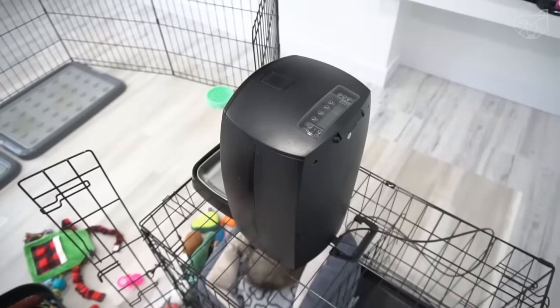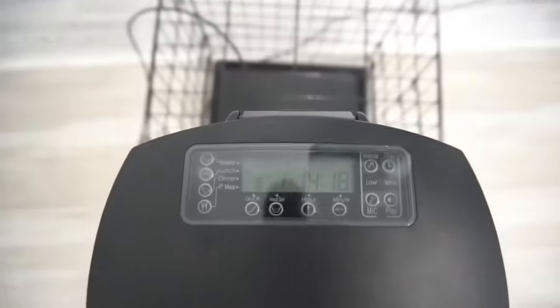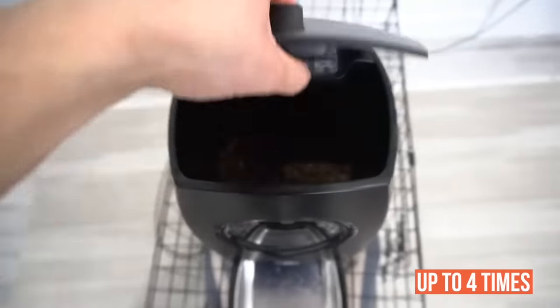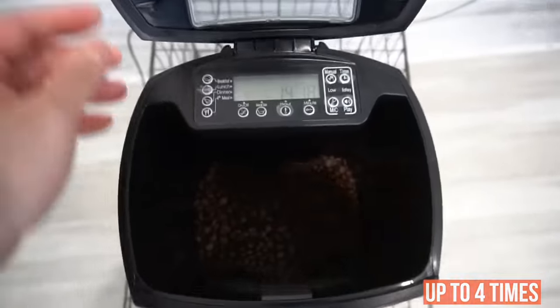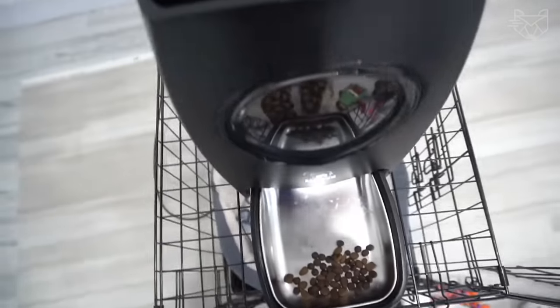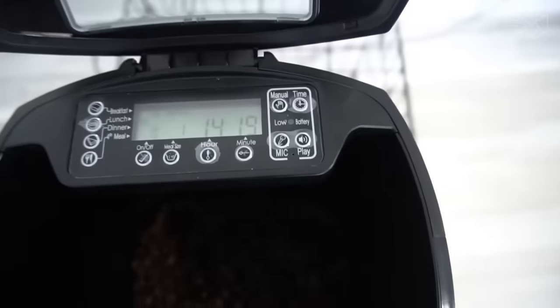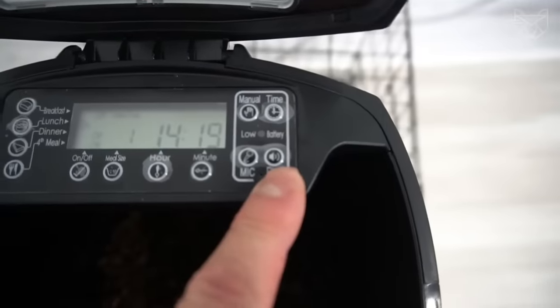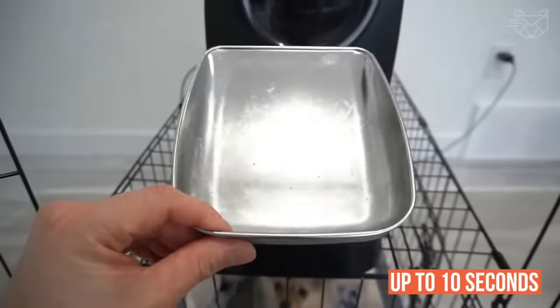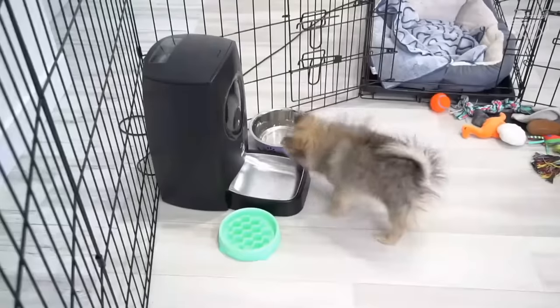Remote pet care just got easier. The dry food dispenser provides even meals up to 4 times a day, and the intuitive, programmable control panel means you can customize the time of each meal as well as the portion size. There's also a voice recording feature — simply record a personalized message for your pet of up to 10 seconds, which will play during feeding time to give your pet the emotional reassurance they need.